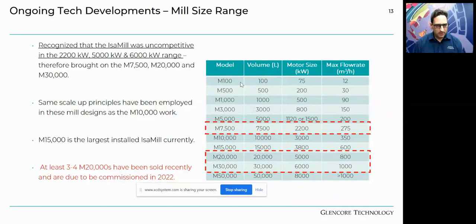As touched on earlier, we recognized the IsaMill was uncompetitive in the 2,200 to 6,000 kilowatt range. We therefore brought the M7500, M20,000, and M30,000 to market, employing the same scale-up principles used from the M3000 to M10,000, all the way up to the M50,000. The M15,000 is currently the largest installed mill, but we recently secured sales for three to four M20,000s due to be commissioned at the end of next year — our largest mills to date. We listen to feedback and take into account what customers ask of us.